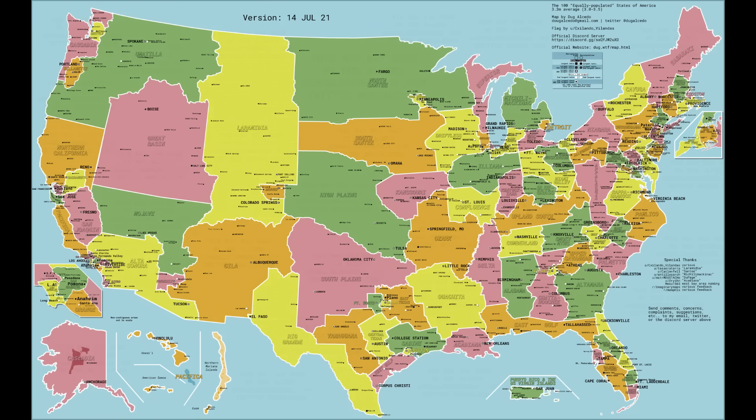This first map is a beautiful map that shows the US divided up into a hundred states of equal population — each one has about 3.3 million people. This was made by Doug Alcido; some wonderful cartography. I really like the names he gave to these individual states — they show good research into the region. I was born in Sacramento, raised in San Joaquin, went to college in Los Angeles, graduate school in Palmetto, spent time in Orlando, and now I live in Cumberland. This map really shows clearly just how sparsely populated the Great Plains and the interior west are.